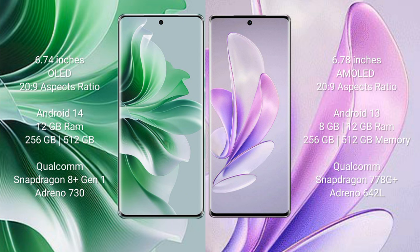Oppo Reno 11 Pro runs on the Android 14 operating system. Vivo S17 runs on the Android 13 operating system.